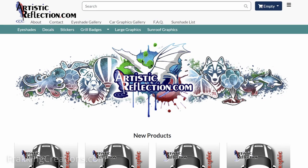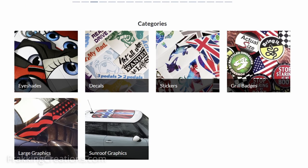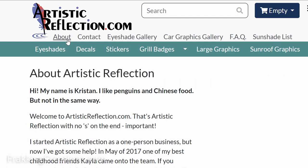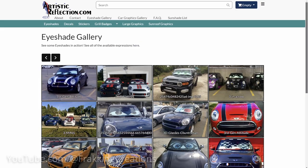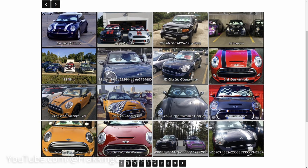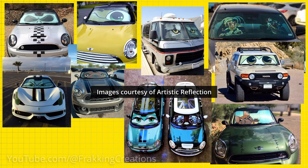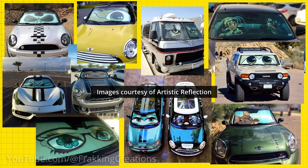After finding Artistic Reflection, looking through their website and reading up on their story, I could tell that the owner Kristen really is trying to make high quality products. As you can see by the gallery pictures, the possibilities are endless based on what your imagination and Kristen can bring together. We love our custom sunshade that we purchased from Artistic Reflection and cannot wait to use it more when we head out.